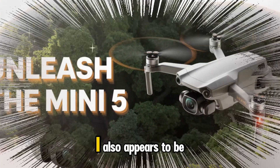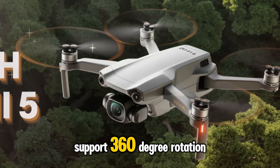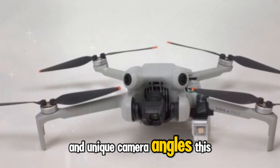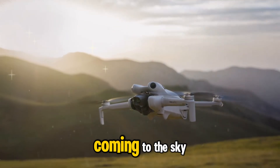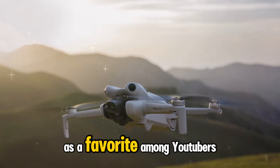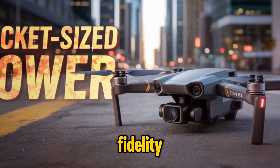DJI also appears to be enhancing the gimbal mechanism. Sources say the Mini 5 Pro might support 360-degree rotation, allowing for ultra-smooth cinematic movements and unique camera angles. This design element has been spotted on other DJI products like the Osmo series, and now it could be coming to the sky. These upgrades could position the Mini 5 Pro as a favorite among YouTubers, bloggers, and creative professionals looking for a lightweight drone that doesn't compromise on visual fidelity.